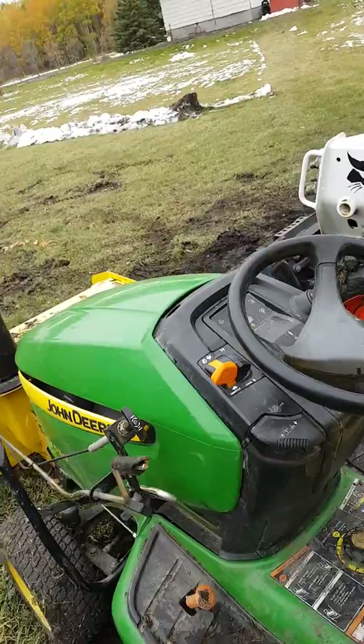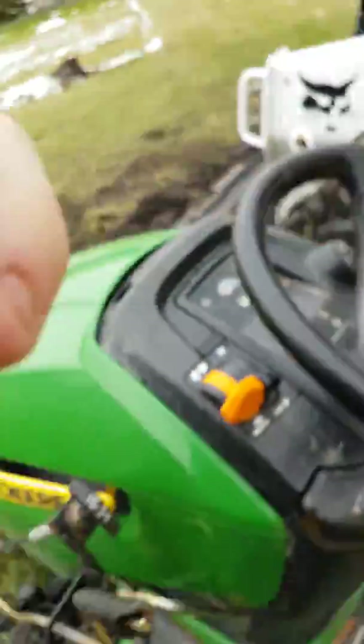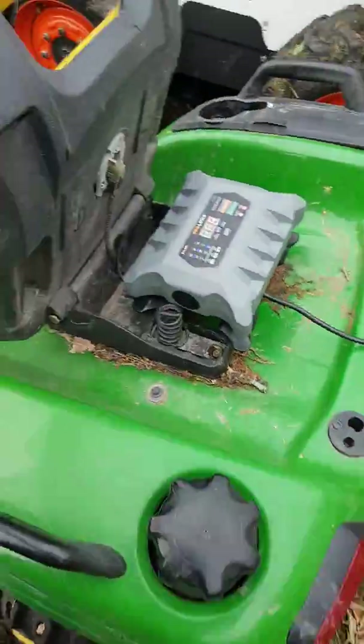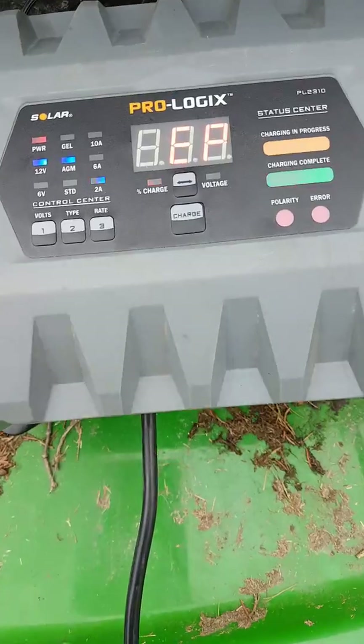So we will see if she'll start. Well, that battery isn't holding charge. It says here — well, we may have a problem.